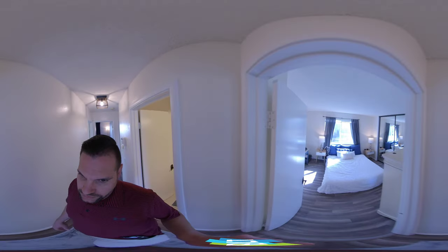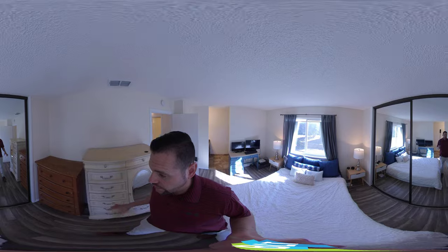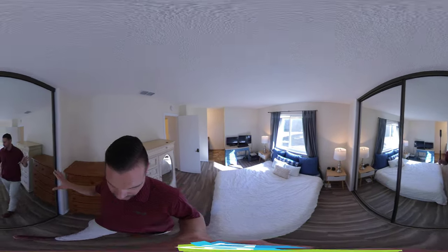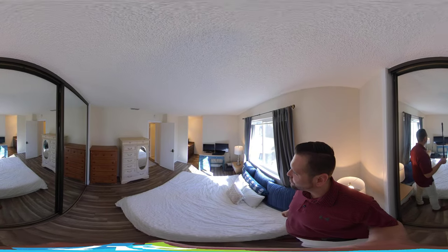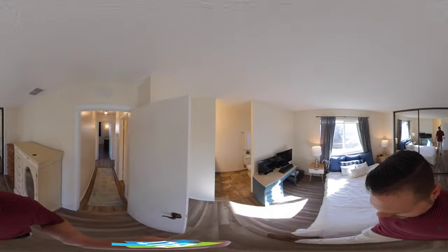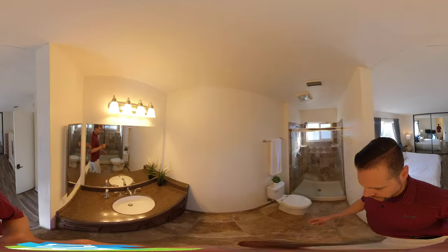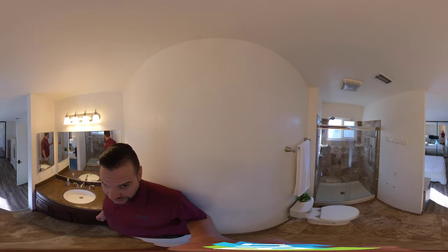Then we head over to the master bedroom — lots of light coming in this afternoon. This is the actual closet that goes through the whole width of the room. It's a nice open bedroom that opens right up to the bathroom, where we have a vanity with granite and a tile shower completely redone.